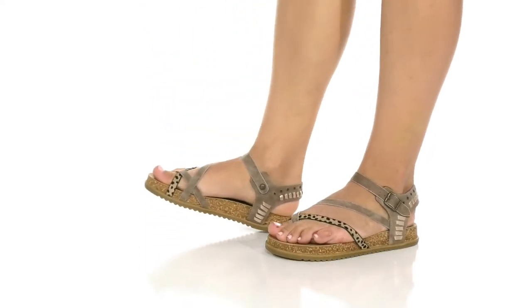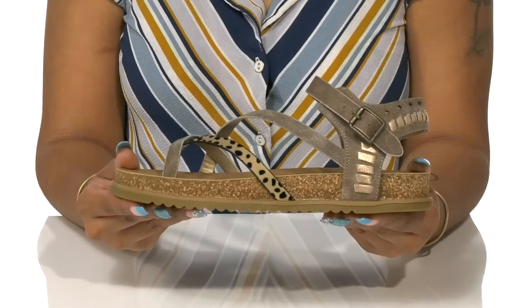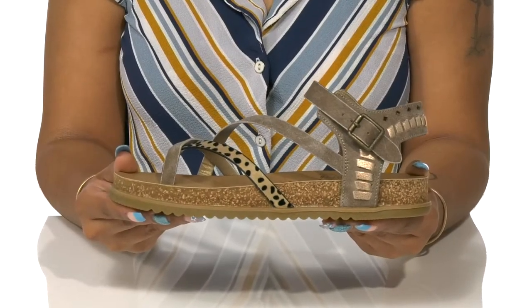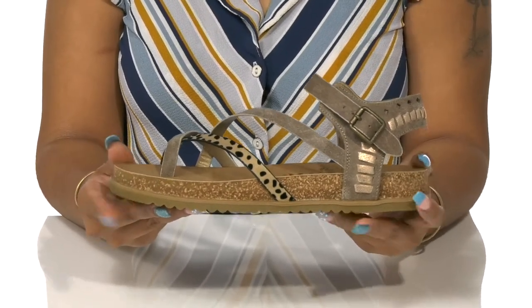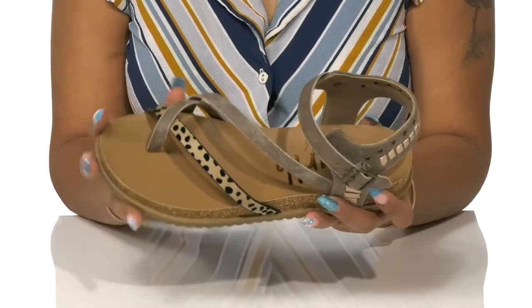Keep it comfy while adding a little bit of flair to a very on-trend look this season in these sandals by Blowfish. We all know that the trend this season is a super strappy summer sandal, which is why you'll love this silhouette.